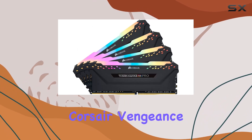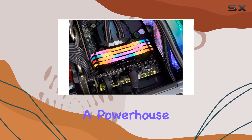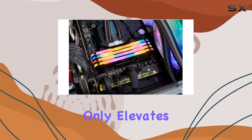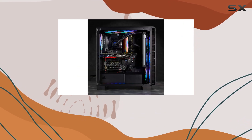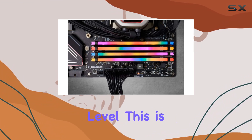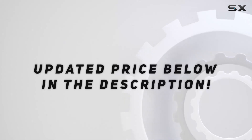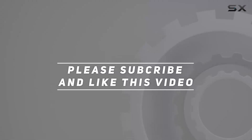Overall, the Corsair Vengeance RGB Pro 128GB DDR4-3000 is a powerhouse of a memory kit that not only elevates your system's performance but also adds a touch of flair. If you're looking to take your rig to the next level, this is definitely worth considering. Check out the video description for updated pricing, and thank you for watching.